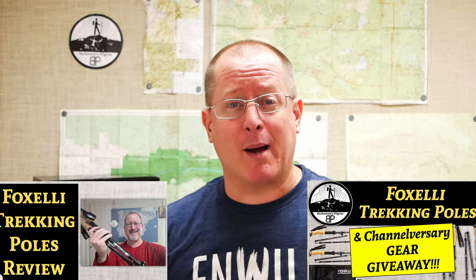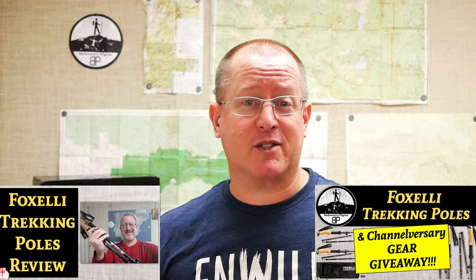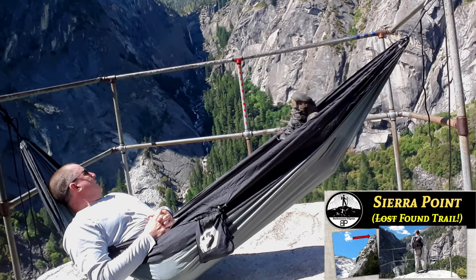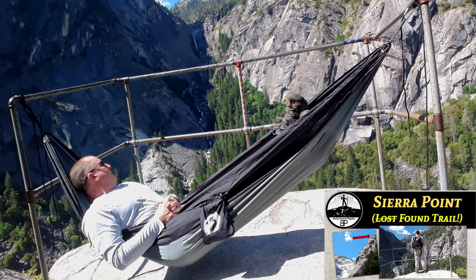If you are a subscriber to this channel, you probably already know that I'm a big fan of Fox Selly trekking poles. And if you're not a subscriber, if that button down there is bright red, why don't you go ahead and click it? But trekking poles are not the only thing that Fox Selly makes. In fact, they have a hammock, which I also own, and recently they have come out with both women's and men's hiking boots.